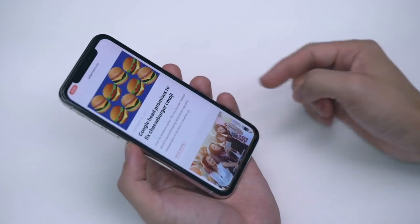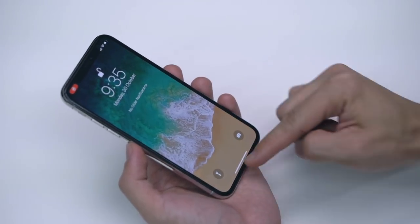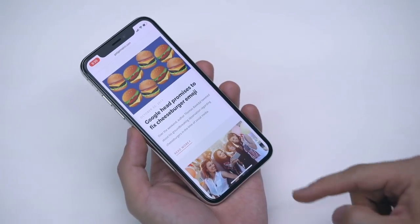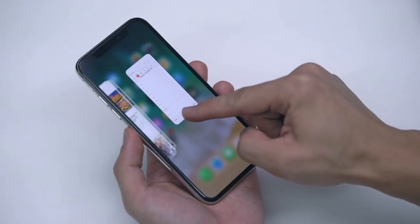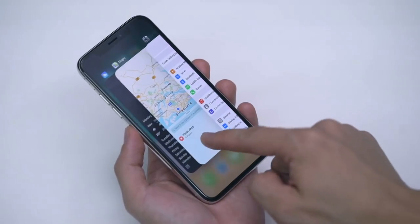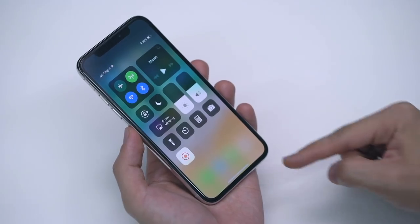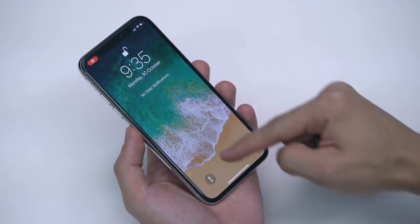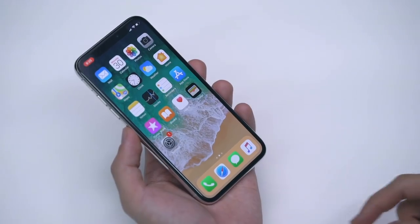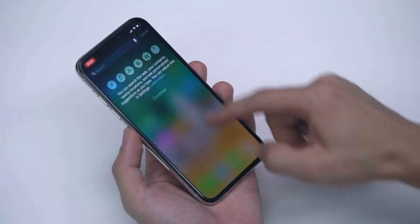While the iPhone X runs iOS 11, unique to this phone are new gesture-based navigation controls. From any app, swipe up from the bottom of the phone to go home, because there is no home button. Swipe up and pause to bring up the multitasking window, and to close open apps, press and hold to bring up the X's. Swipe down from the right side of the notch to bring up the control center, and swipe down from the left side to bring up the lock screen and notification panel. Swipe down from anywhere else on the screen to bring up the search menu.